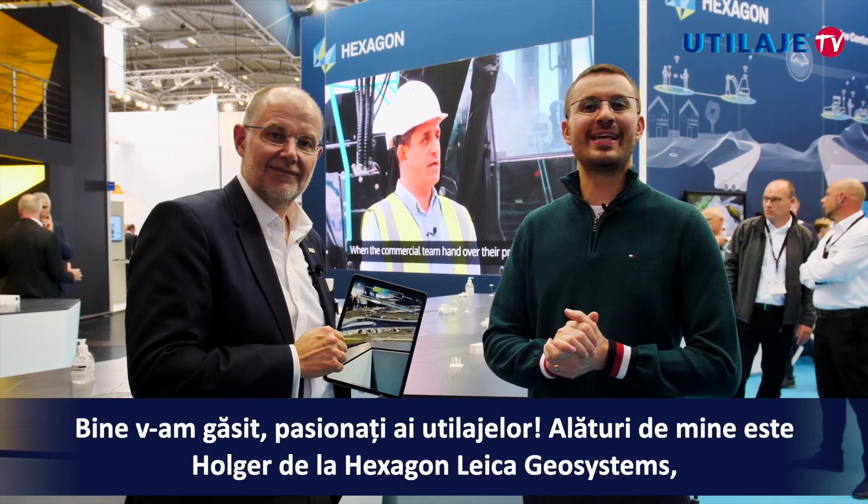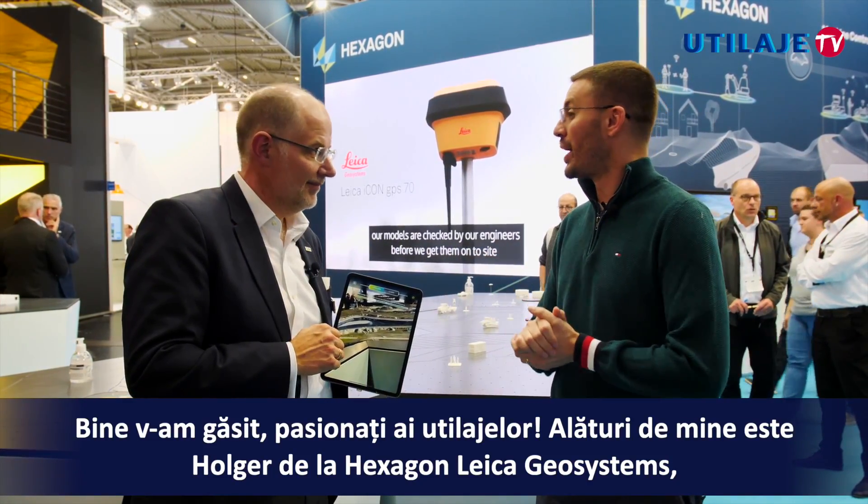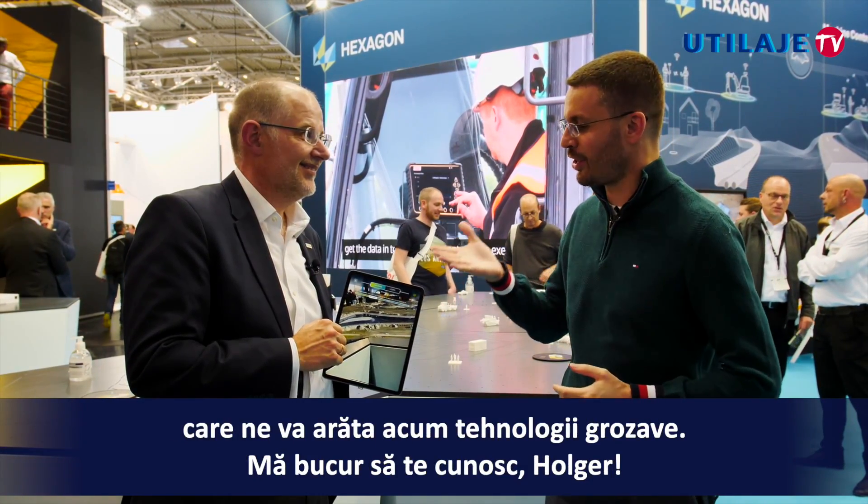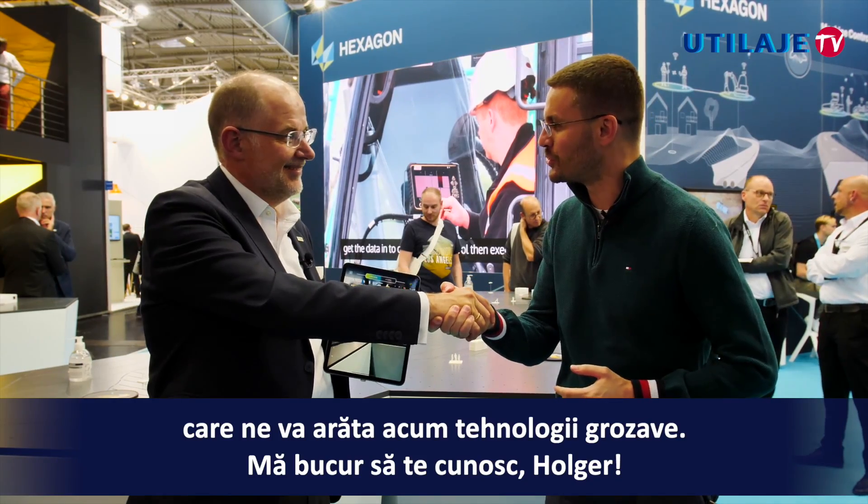Welcome, heavy equipment enthusiasts. I'm with Holger from Hexagon Leica Geosystems, and he's going to show us great technology right now. Glad to meet you, Holger.